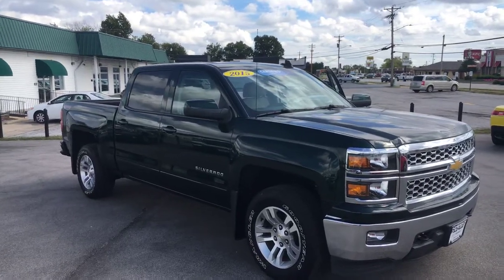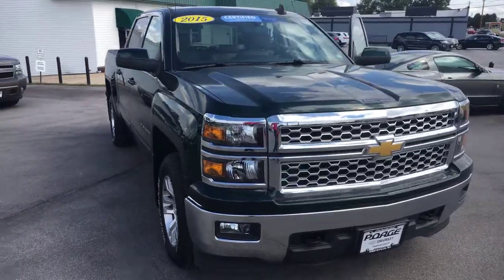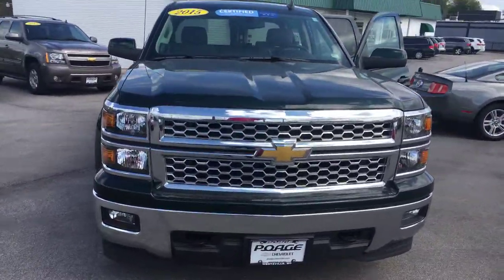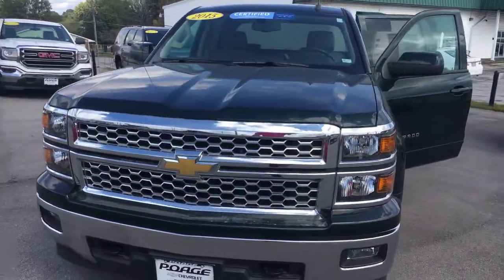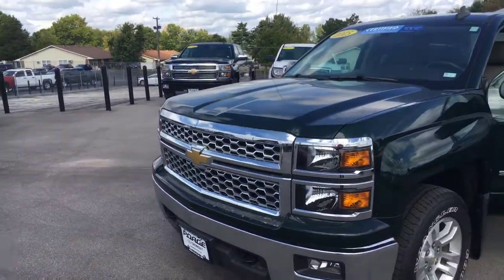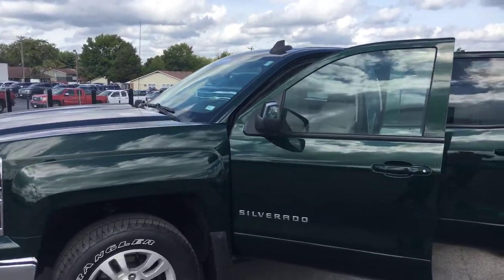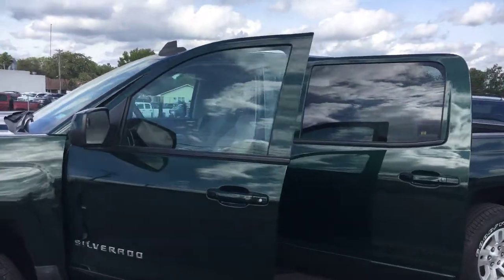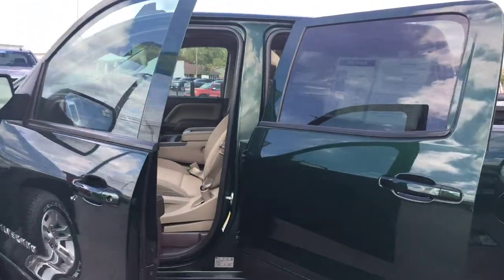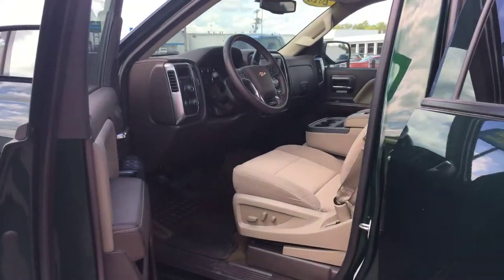2015 Chevy Silverado half-ton LT. It's a GM certified vehicle, which gives you an additional warranty and maintenance package. It's a one-owner vehicle with a clean Carfax.